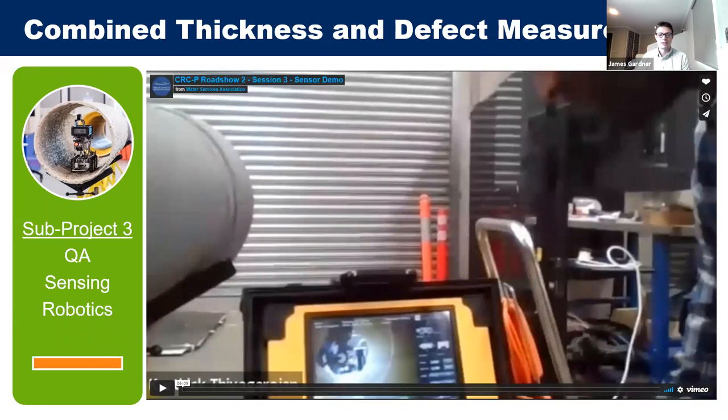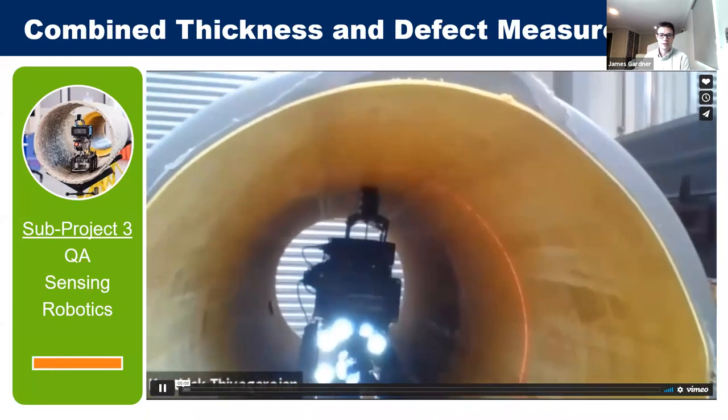A short video demonstration is played showing the robot and sensors in action, recorded during lockdown as a live demonstration. It gives a good feel for the look and feel of the items and runs for about four minutes.